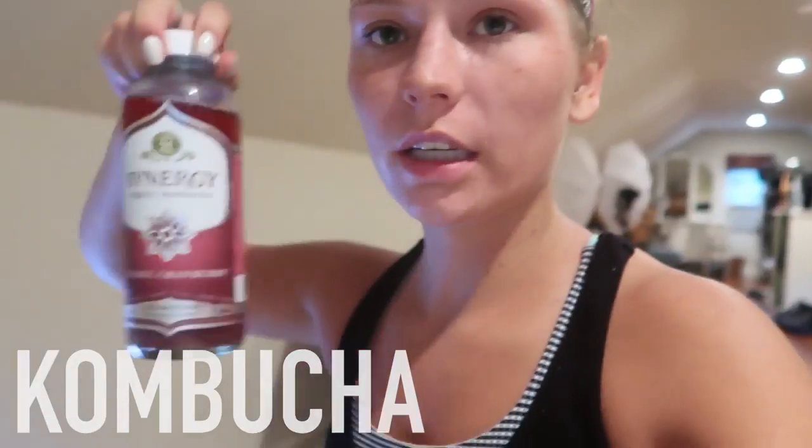I literally think I just died. Currently having kombucha — I just got back from my run. We went 11.1 miles, which is a lot, and that is not a typical day. I'm feeling like a limp human and I need to shower. I feel like if I ate right now I'd throw it up.